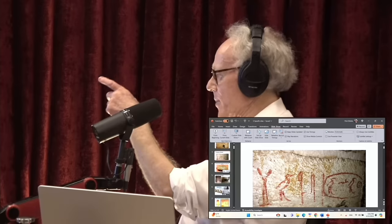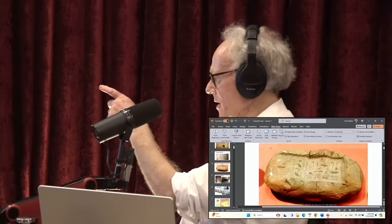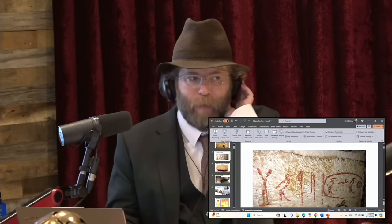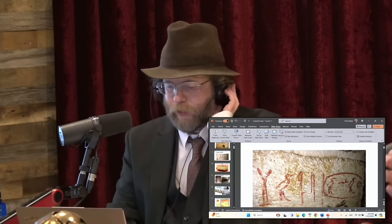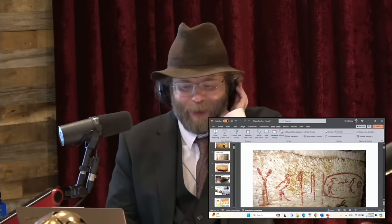That particular graffiti in the Khufu cartouche has long been suggested as a forgery. Except it uses versions of Khufu's name that were not known until later by scholars. What versions of those? I don't know, man. I don't read hieroglyphs.